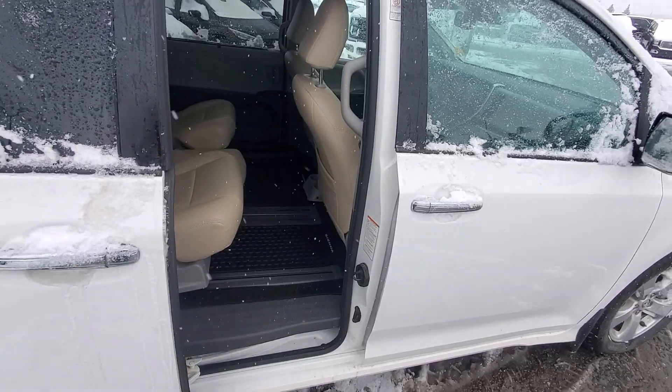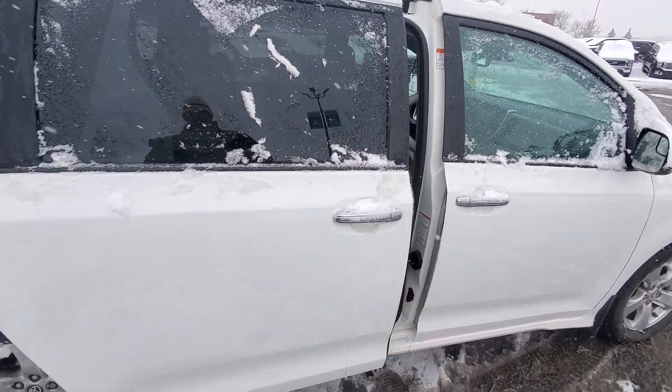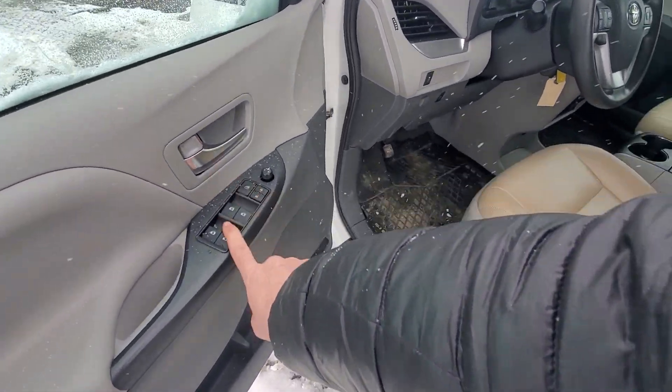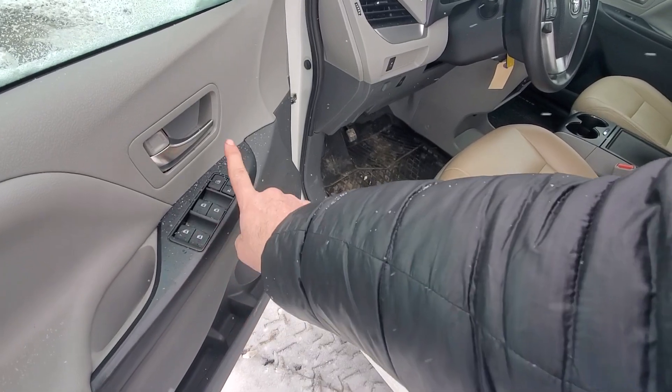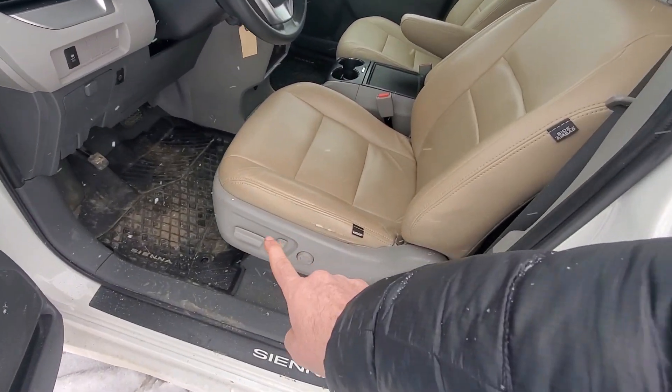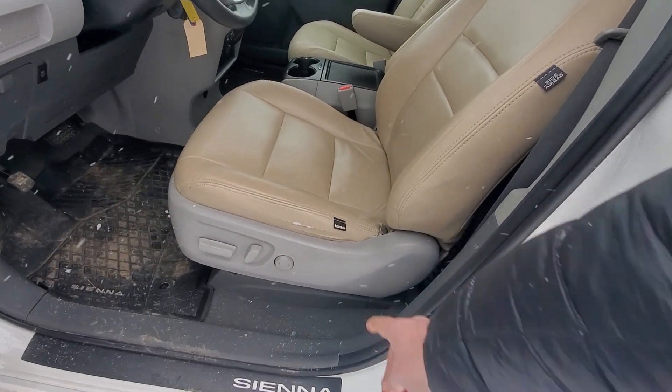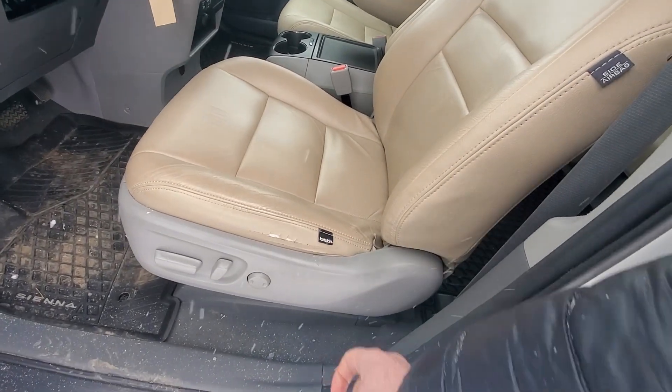Let's move around to the driver's side. I love the power doors. Of course we have our power windows — all of them are automatic — power locks, mirrors, power seats. Lots of adjustability on that. There's a little bit of wear and tear on the seat there; it's cat-skin seat so that can be repaired if need be.